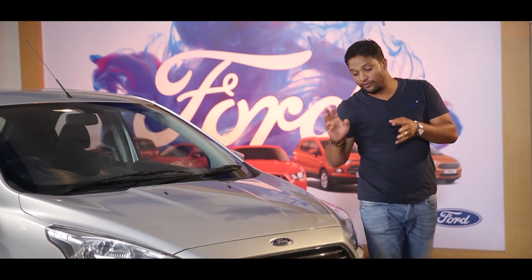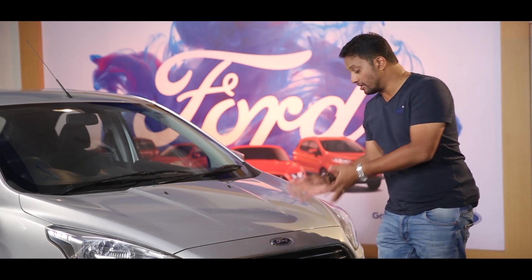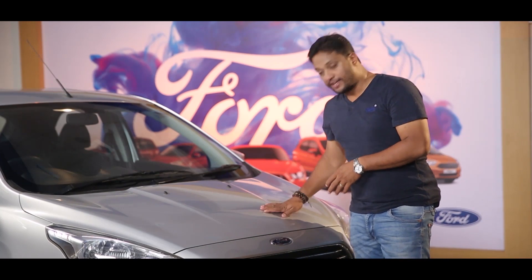In today's episode, I'm going to teach you about a very important aspect of the car — actually, some things about a car, especially what's under the hood: its engine.